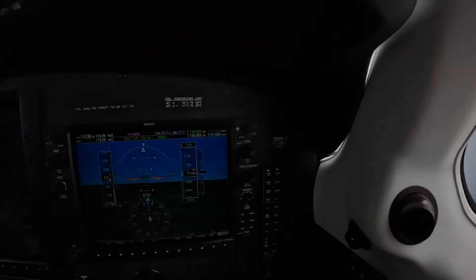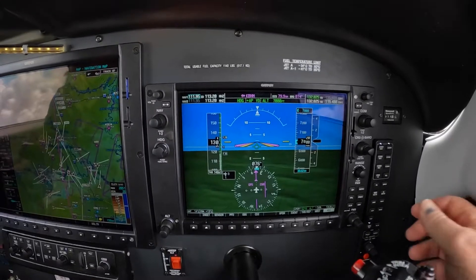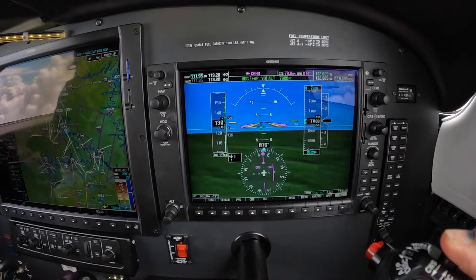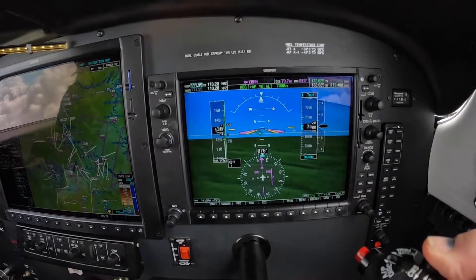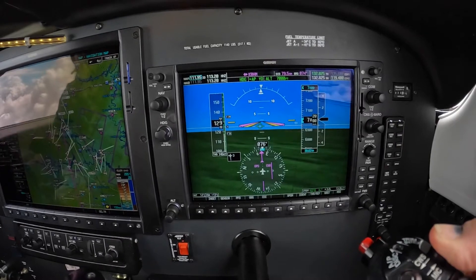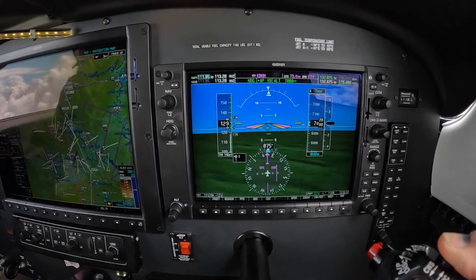I'm not showing any precipitation cells for at least the next 20 to 30 miles. Birmingham has some weather over the field now. We're just going to have to check on that and take action on that.